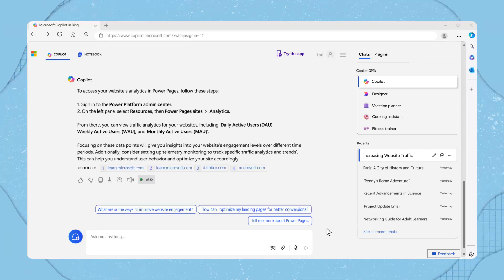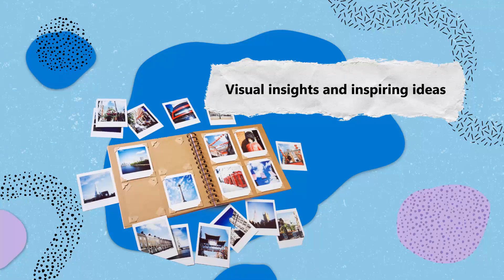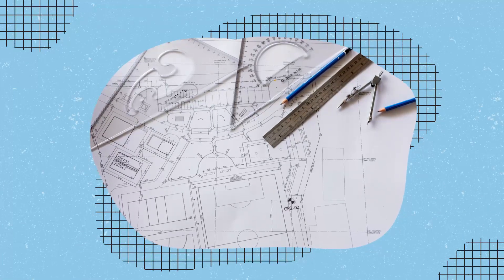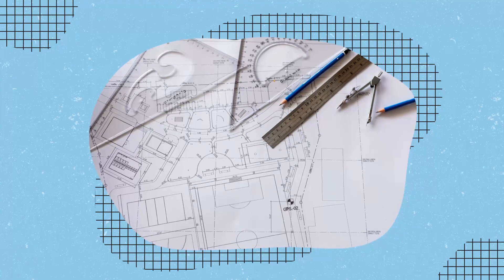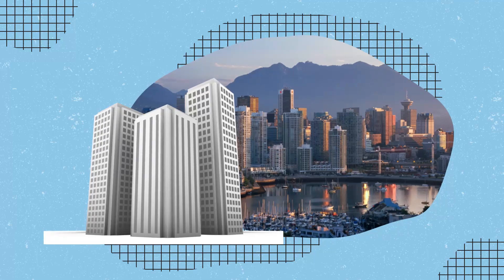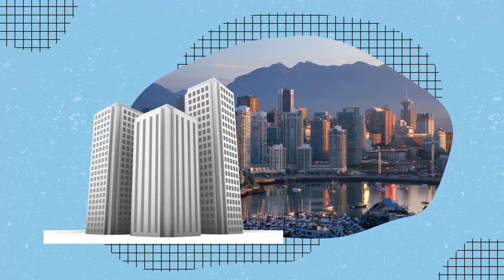Copilot isn't limited to text — it can also create and analyze images, provide insights, and generate visual content aligning with your goals. Let's say you want some architectural inspiration for a new art project involving cityscapes. You want to paint a modern building in the middle of a cityscape, situated near the water with mountains like Vancouver, Canada.